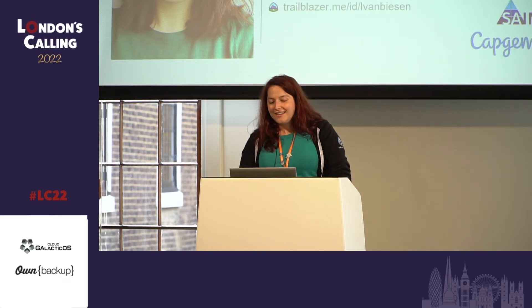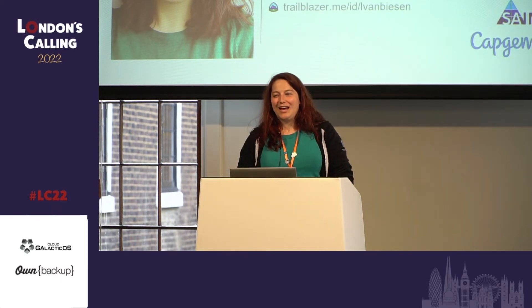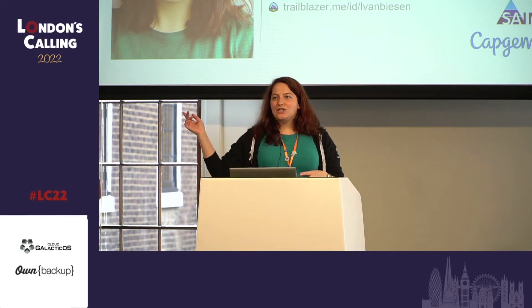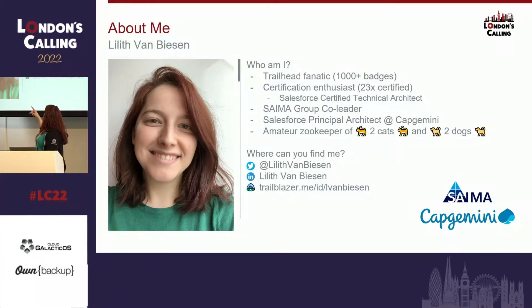I'm also a Salesforce Principal Architect at Capgemini, and this is my passion. I'm also an amateur zookeeper of two dogs and two cats, which might be the most challenging of all. If you want to connect, you can reach out via Twitter or LinkedIn, and you can also find me on Trailhead — otherwise I wouldn't get those badges. If you want a quick response, it's better to go via LinkedIn because I often forget that I actually have Twitter.